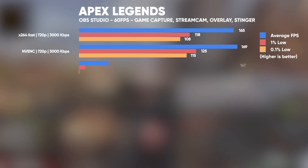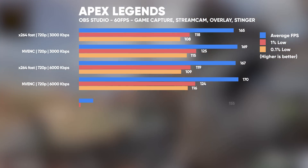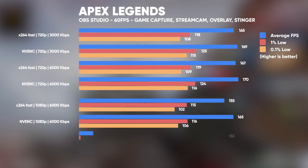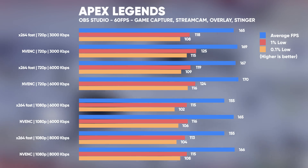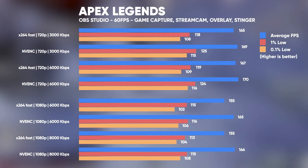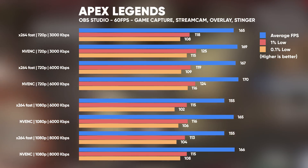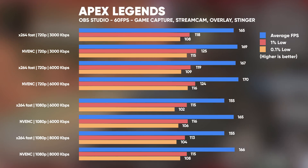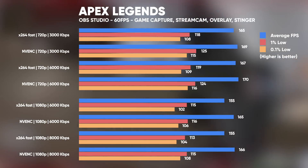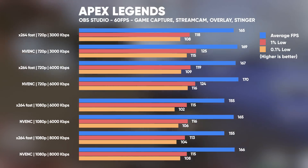Next we have Apex Legends, probably one of the more challenging games to stream on a single PC setup. Here we can see some really impressive results from our $1,200 build, and this is one test where the difference between X264 and NVENC encoding is minimal — probably due to how GPU hungry Apex is with an uncapped frame rate. My usual suggestion for streaming games like Apex is to cap the frame rate and run OBS Studio as administrator to ensure GPU resources are left over for OBS. Still, no frames missed or skipped — very playable while streaming at even 1080p.